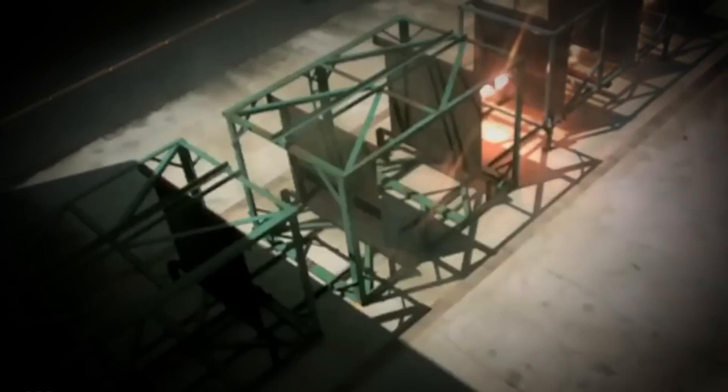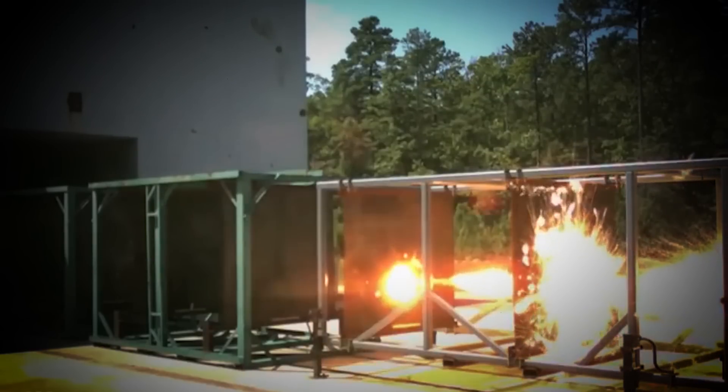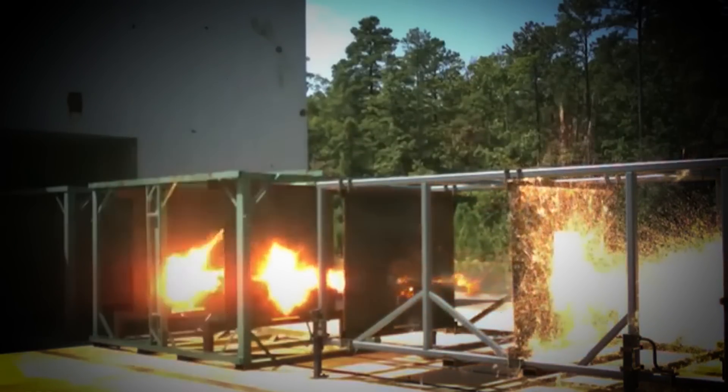In my last episode of Amazing World Wonders, I looked at precision firearms and smart bullets that can actually change trajectory. But in this episode, I'm taking ammunition a little bit further. Railguns. If you know weapons and you know guns, you've probably heard about railguns, and maybe even fantasized about owning one yourself.